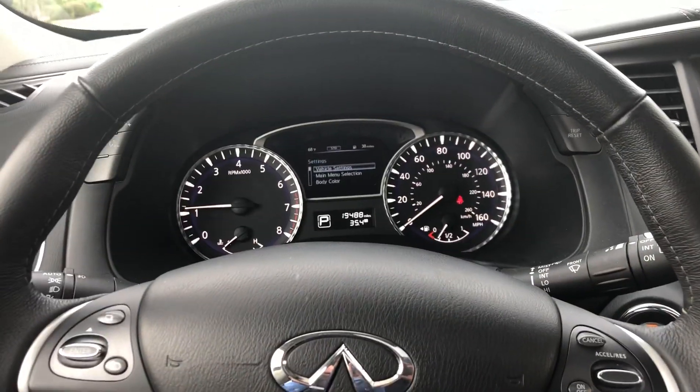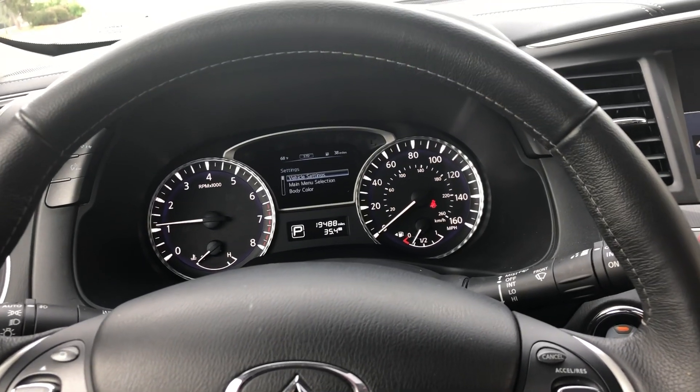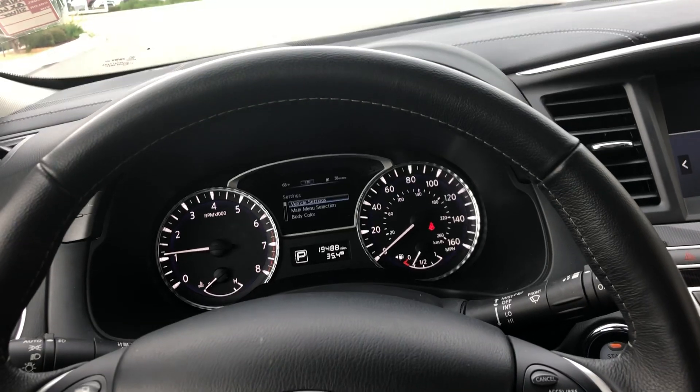If you have any other questions about the car or would like to set an appointment, my personal number is 405-371-8337. Just shoot me a text or a call. Thank you.